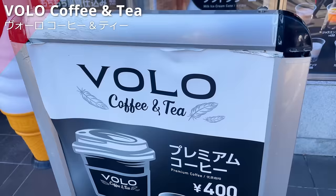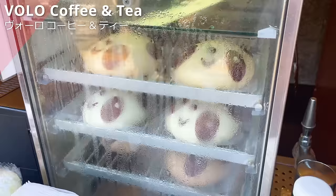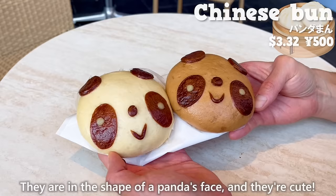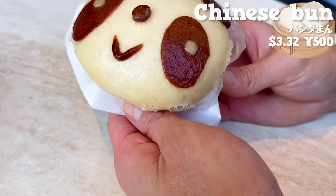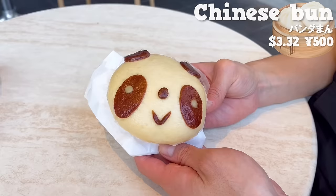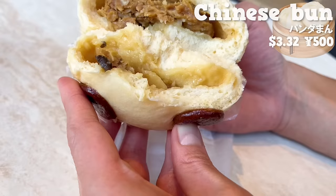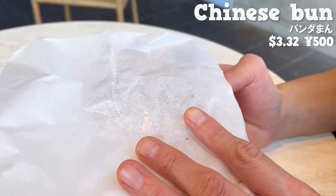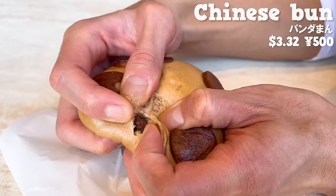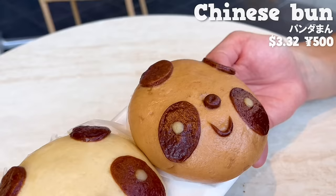Next up is Volo Coffee and Tea, a popular cafe where you can enjoy coffee, soft serve ice cream, and more. We'll introduce two Chinese buns that are popular on social media, shaped like a panda's face. The white Chinese bun is made by artisans from the Chinese cuisine specialty shop next door. The dough is fluffy and moist, with a pork filling where the juices overflow. The texture of bamboo shoots and umami of shiitake mushrooms are great! The brown panda-shaped bun has a sweet aroma and is filled with plenty of chocolate cream. It has a rich sweetness and melty texture. It's not only cute, but also an authentic Chinese bun.